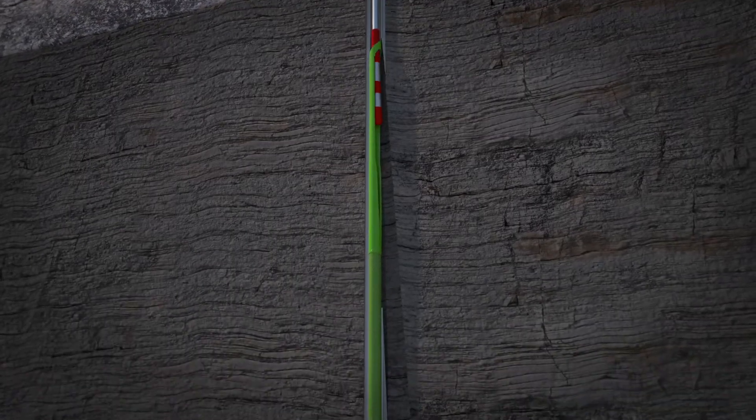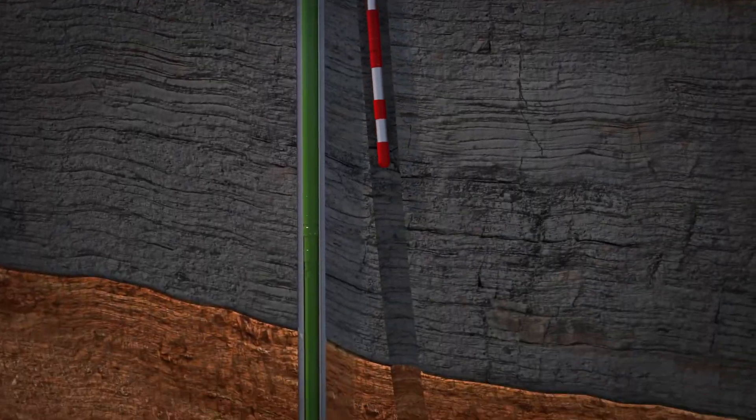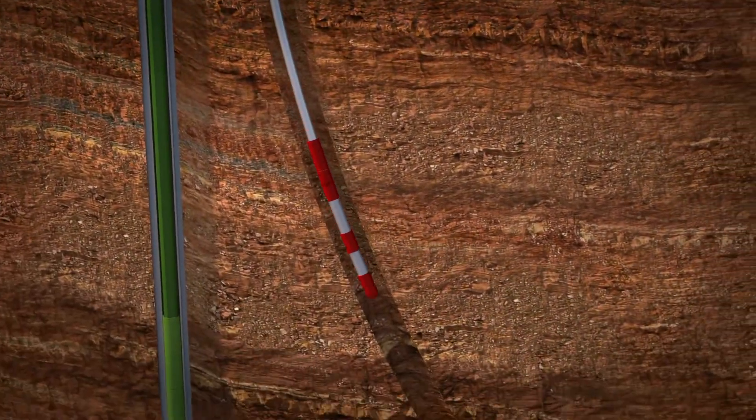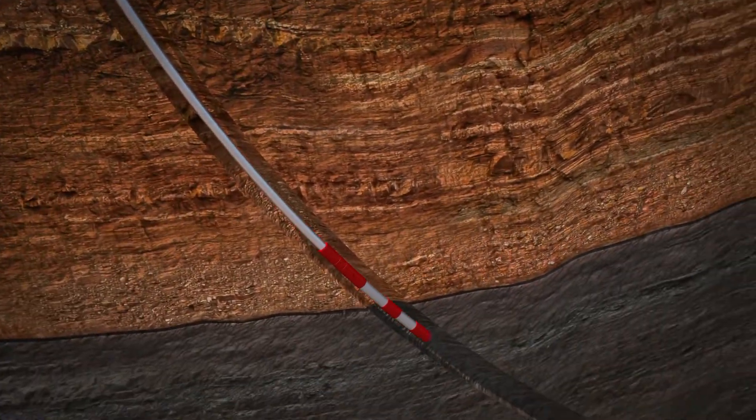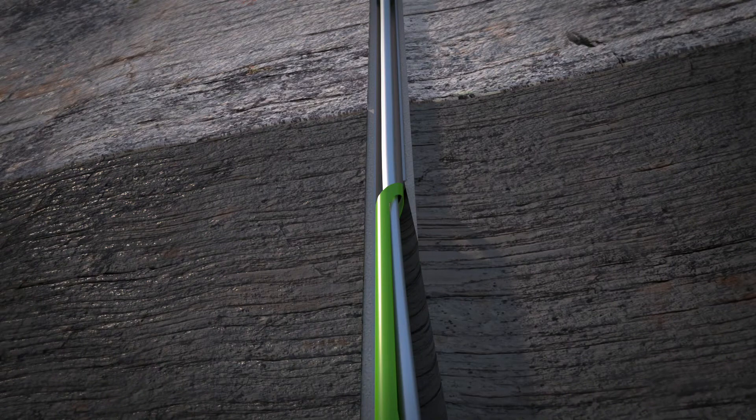The second completion string, including the mating sub, is then run into the upper lateral. A bullnose on the bottom of the liner is deflected off the junction body and into the upper lateral.